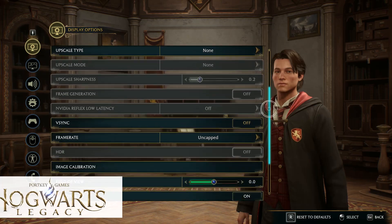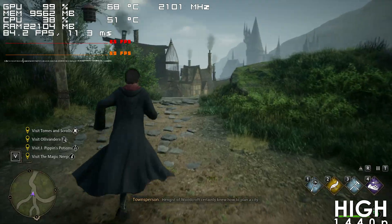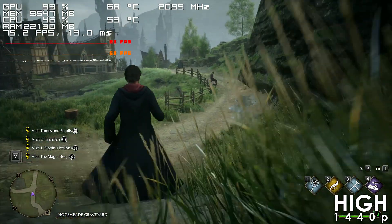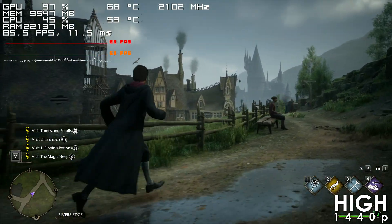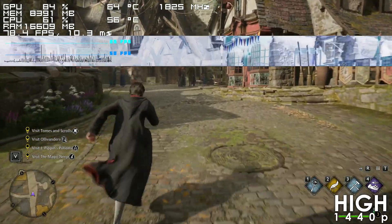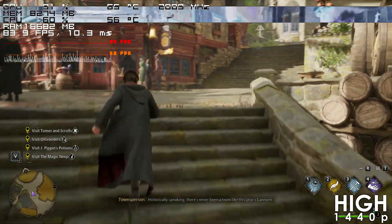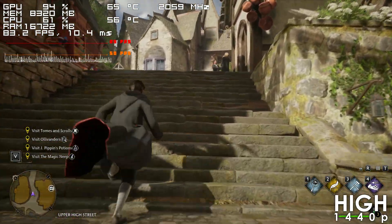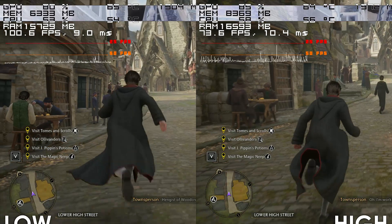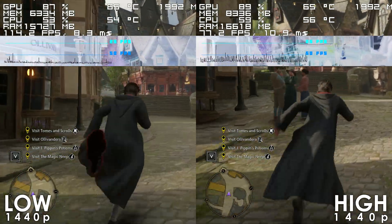For our final CPU-bound title, we have Hogwarts Legacy. While the game doesn't run too badly using the High preset at 1440p, our Ryzen 5 5600 has a hard time delivering a stable frame time and keeping the RX 6800 fully utilized in detailed areas like Hogsmeade, so you'll definitely want a faster processor here. Switching to the lowest preset eliminates the vast majority of stuttering, making gameplay much more fluid.